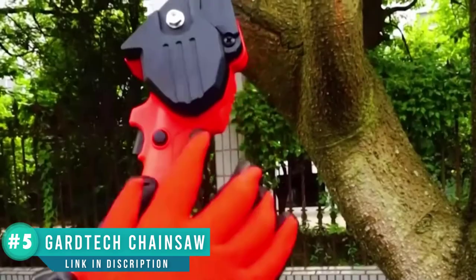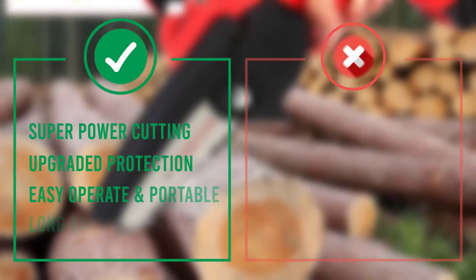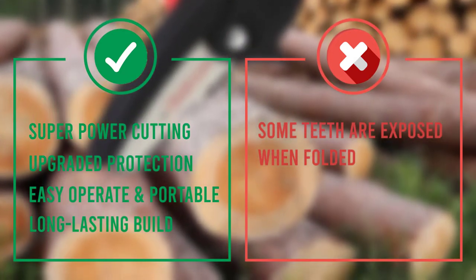The Guardtech chainsaw has been fully installed in the package — no need to install before use. It comes with a screwdriver and wrench, allowing you to adjust the tension of the chain as you like. It is neatly assembled in one carry box for easy and portable use.